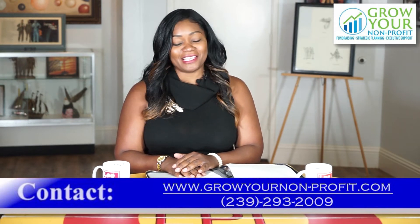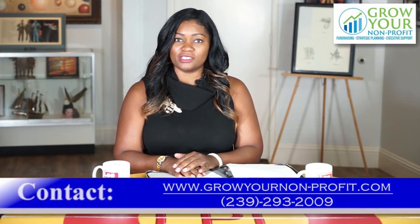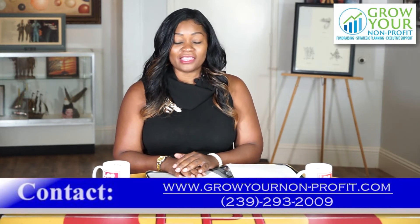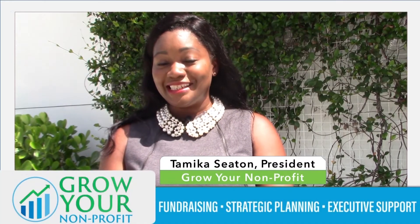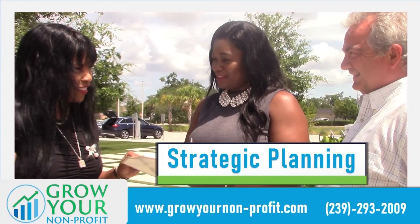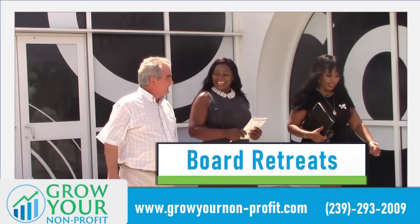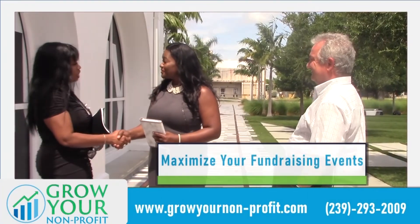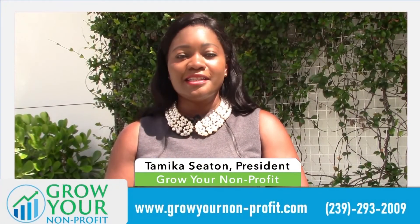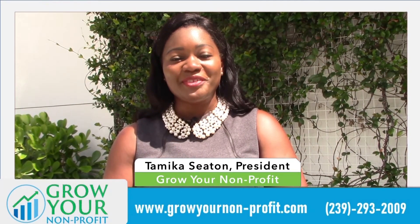That's my time — thank you for tuning in. Are you a nonprofit who wants to grow? Call me today for your free 30-minute consultation. You'll see my number on the screen and my website. My name is Tamika Seaton, host of Grow Your Nonprofit on Lee Pitts Live. On my monthly segment, I share secrets to grow your nonprofit into a sustainable organization, increasing your capacity. For a free consultation, contact me at 239-293-2009 or visit growyournonprofit.com.